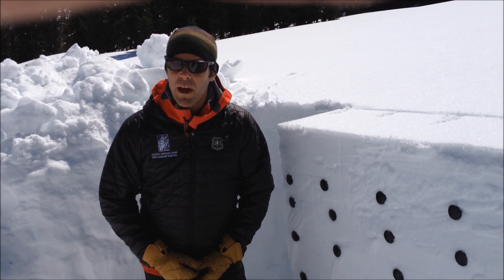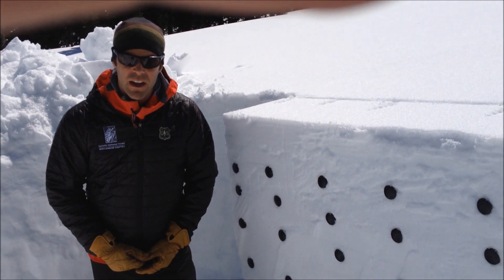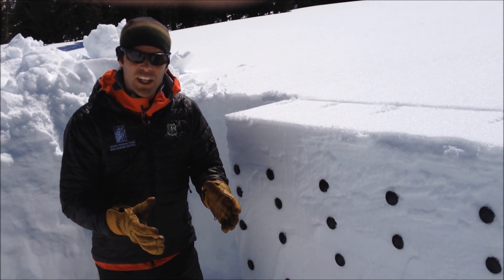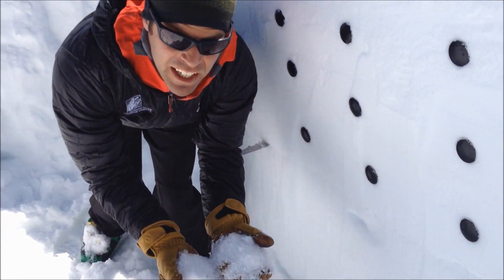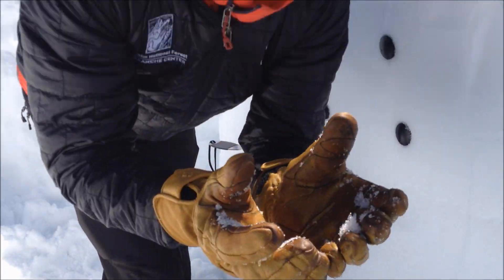Today we're here in the Southern Madison Range conducting research with the Forest Service National Avalanche Center on propagation. Right down here near the ground we have these facets that formed in early December and it's just shocking.